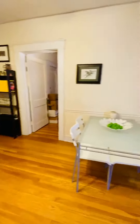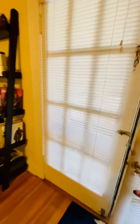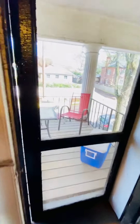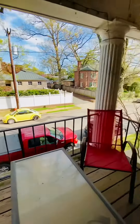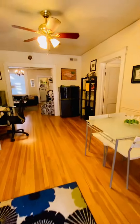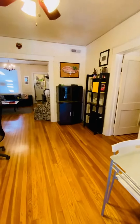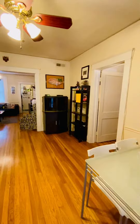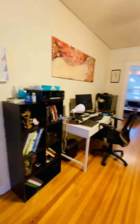This is the living room. This is the access to your private balcony that overlooks Dooley Avenue. There's hardwood floors throughout and ceiling fans throughout.